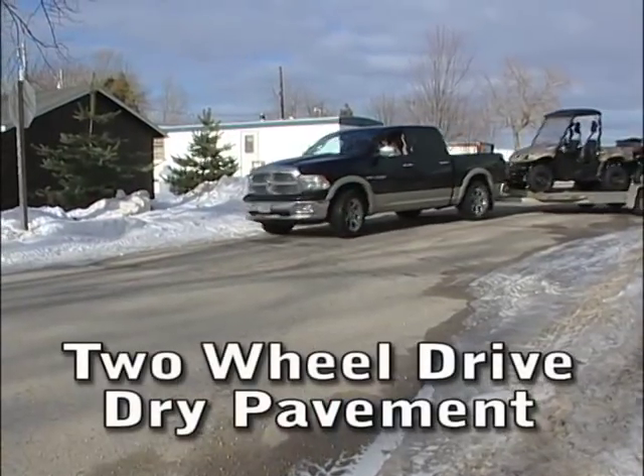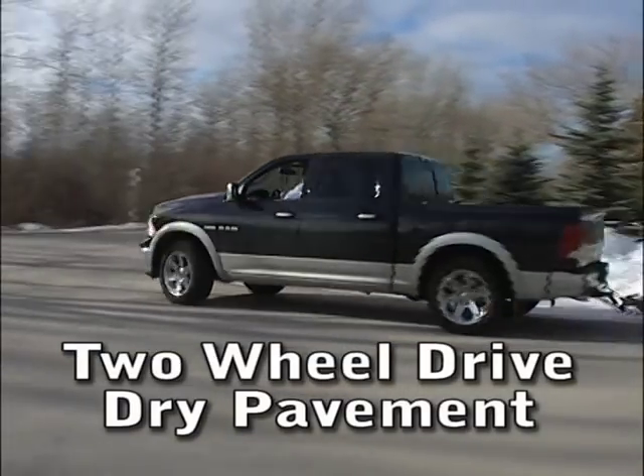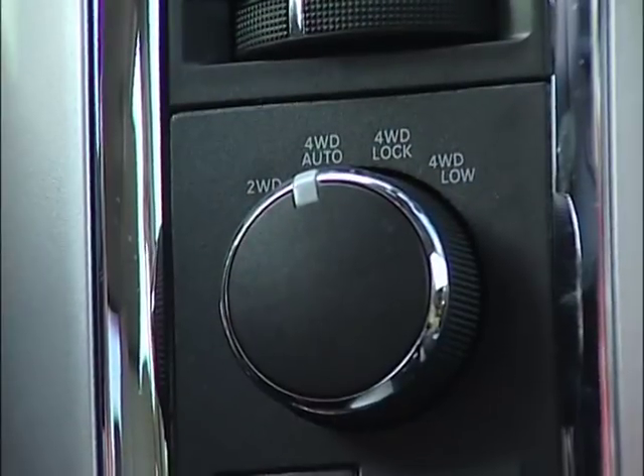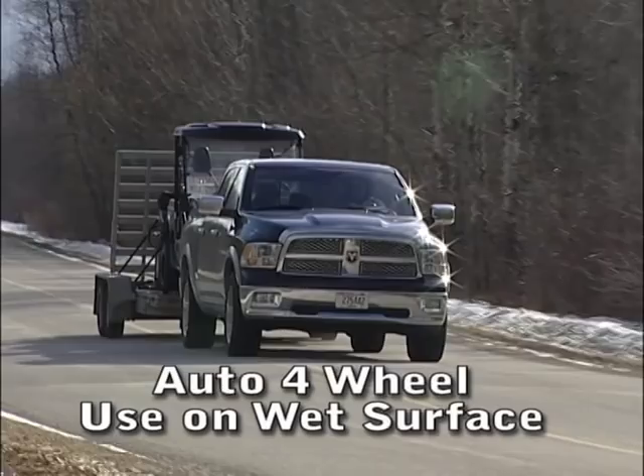Two-wheel drive, John, is going to be used for most of your applications — everyday driving in the summer. The only time we're going to start entertaining going into four-wheel drive is when it comes to inclement weather. The nice thing about four-wheel drive auto is it enables the vehicle to determine when you need four-wheel drive, which bottom line is going to save on your fuel consumption.